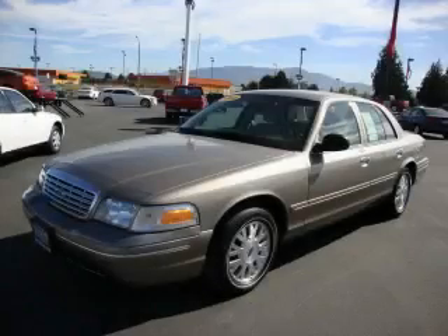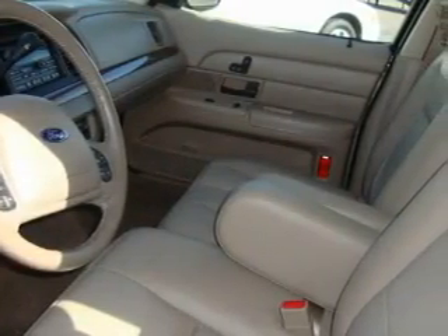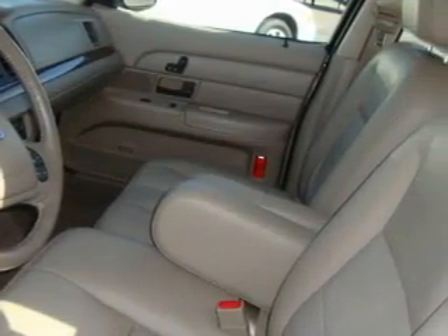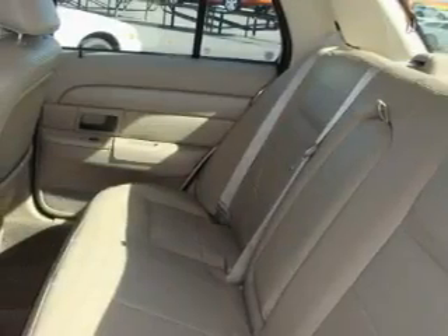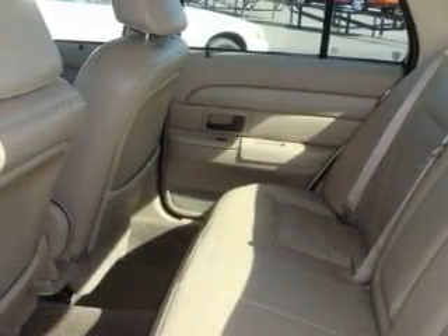This is a 2004 Ford Crown Victoria. Great handling, great comfort, a great ride. Complementing this Ford's contemporary styling is a stunning array of desirable features, which include a power driver's seat, power windows, and a CD player.